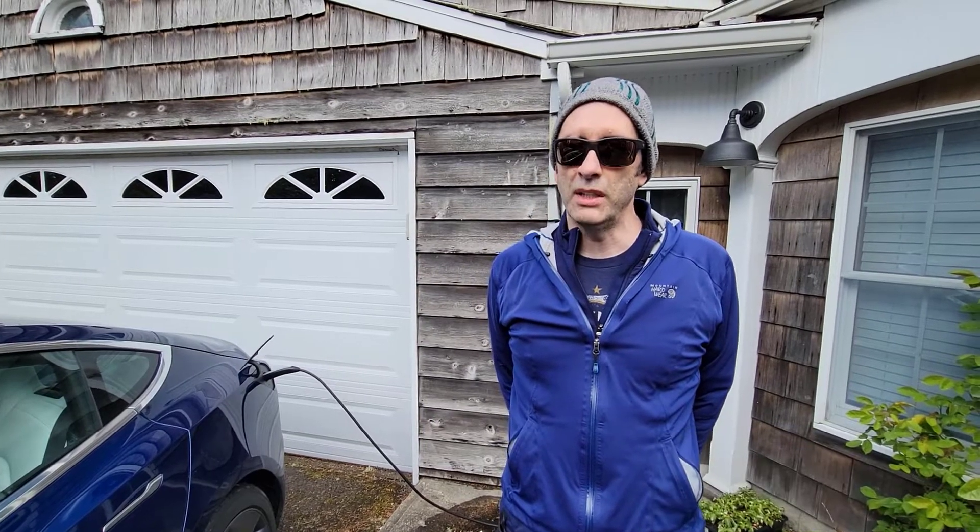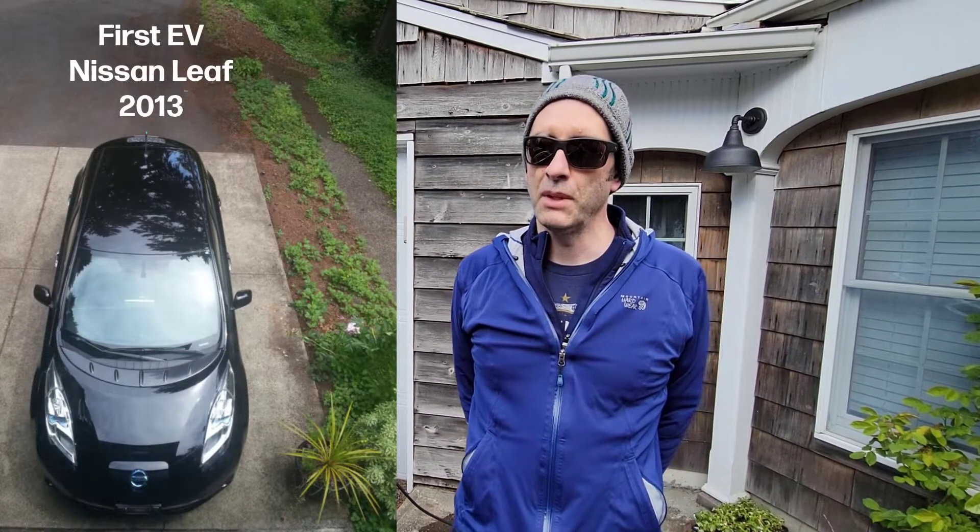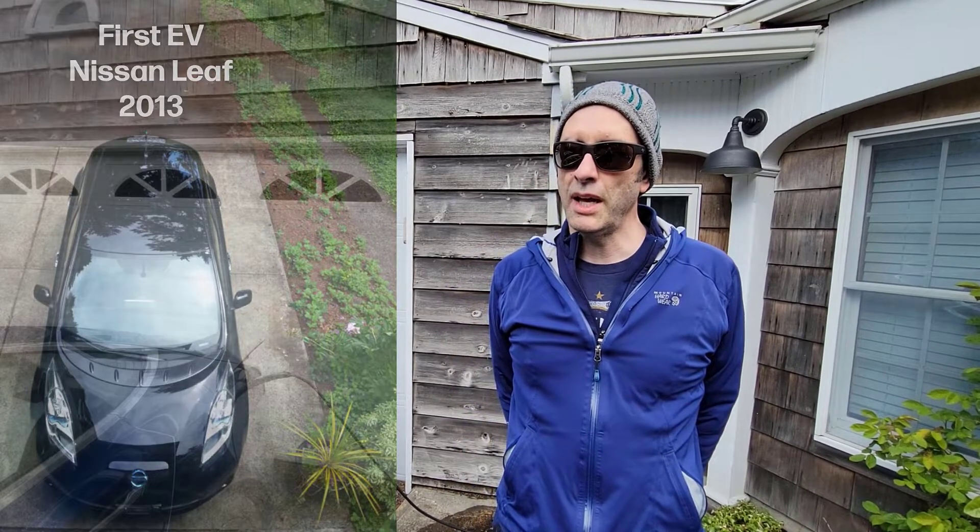Hi, my name is Mike and I am going to share our experience with charging EV vehicles. In the early days of EVs, around 2013, we owned a Nissan Leaf. During those times, we had a very simple level 1 charger that just plugged into your outlets from home.